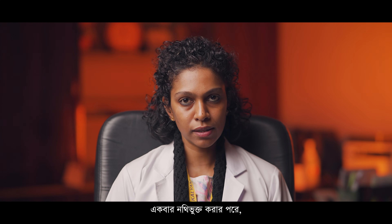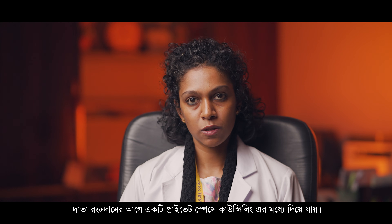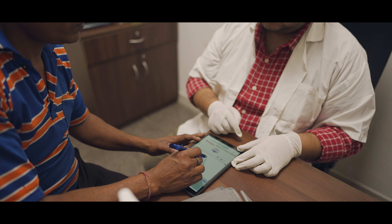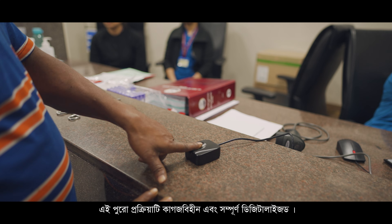Once the donor registration is complete, the donor undergoes pre-donation counseling which happens in a private space. Then the donor undergoes a medical check-up where the pulse, BP, and haemoglobin are tested, and donor consent is taken. All this procedure is digitalized and there is no use of paper.